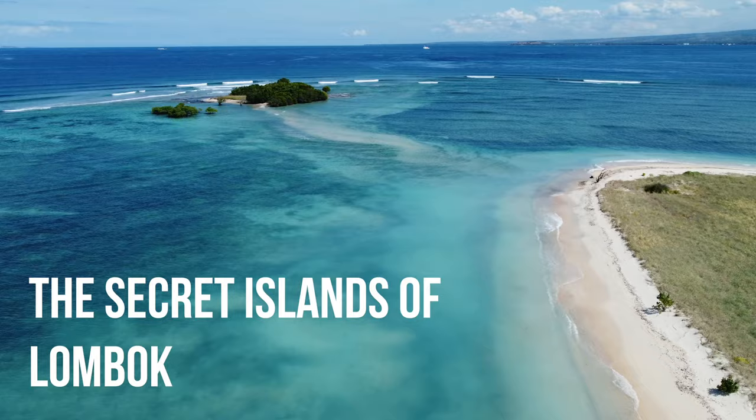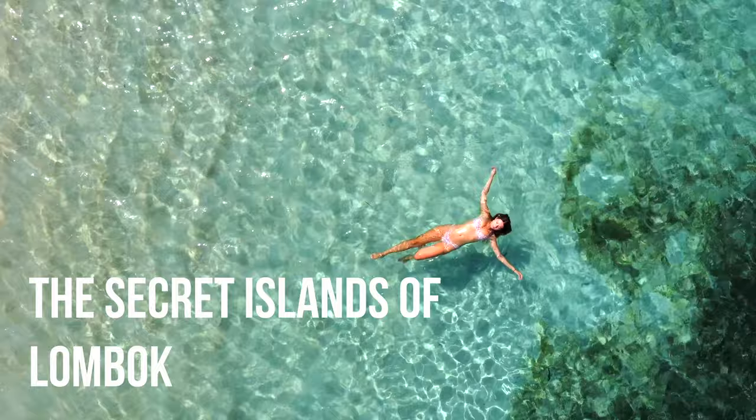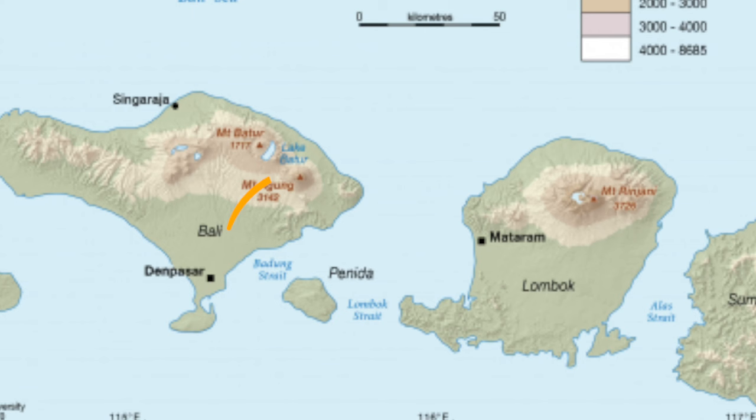Welcome to the hidden gem of Lombok! Today I'm going to show you some of the most beautiful islands in the whole of Indonesia. We are going to three different islands on the east side of Lombok — and these islands look beautiful from the pictures. We're getting a boat just now and heading there. This looks like paradise, like the Maldives. Let's get on the boat and go!